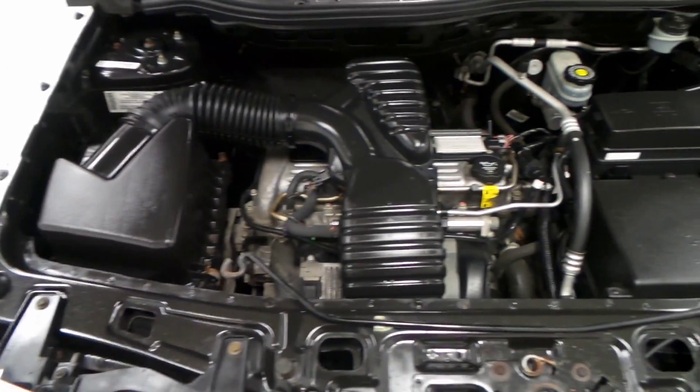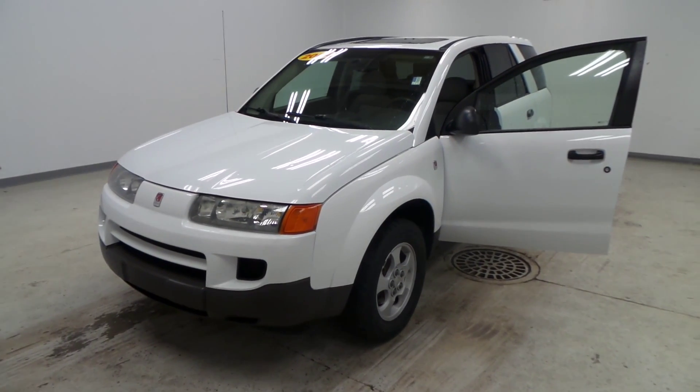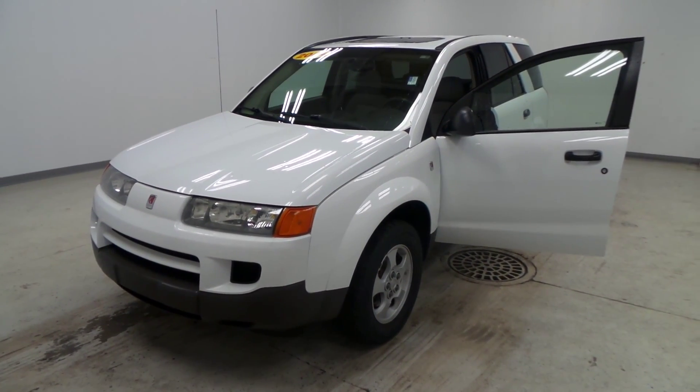There's the engine right there — it's a very clean engine. There you have it folks, 2004 Saturn Vue.